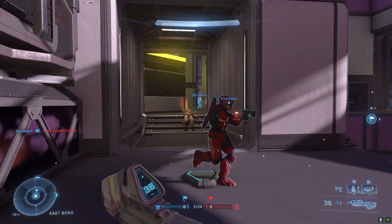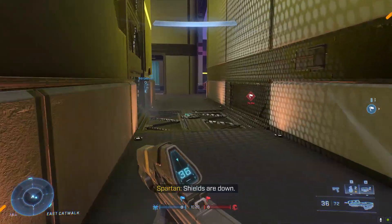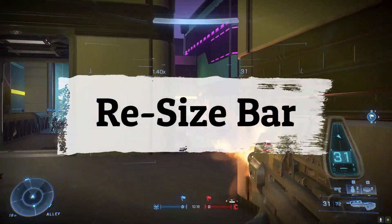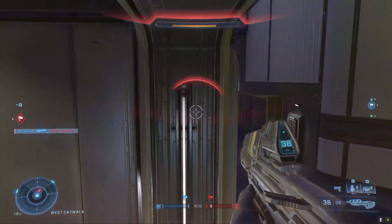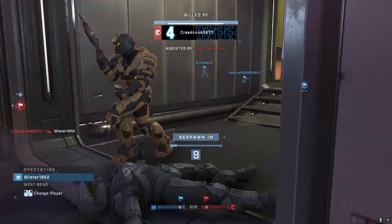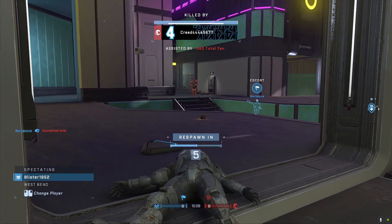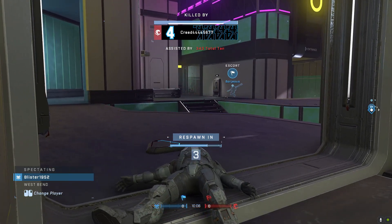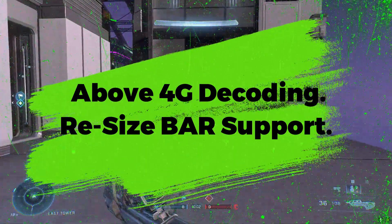With an AMD CPU you will get SAM (Smart Access Memory), and with the Nvidia GPU you get Resizable BAR. Because of both these features you will get extra FPS in some PC games. But for that you have to go to your motherboard BIOS and enable two options: above 4G decoding and Resizable BAR support.